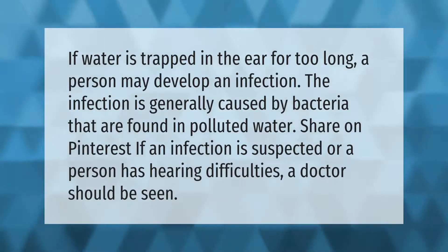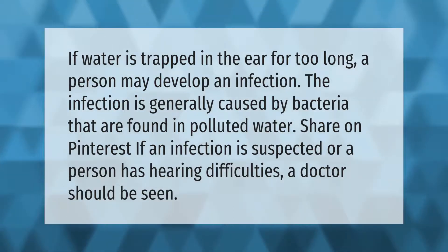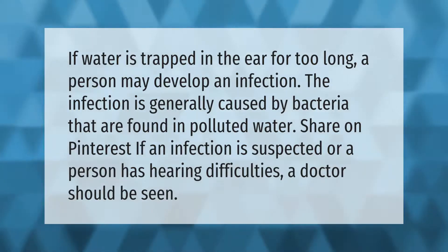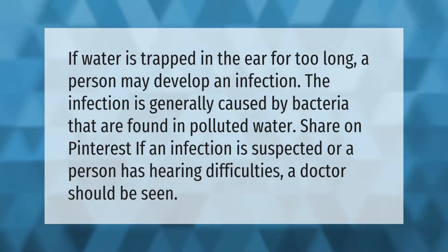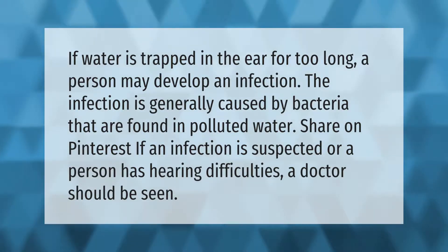If water is trapped in the ear for too long, a person may develop an infection. The infection is generally caused by bacteria found in polluted water. If an infection is suspected, or a person has hearing difficulties, a doctor should be seen.